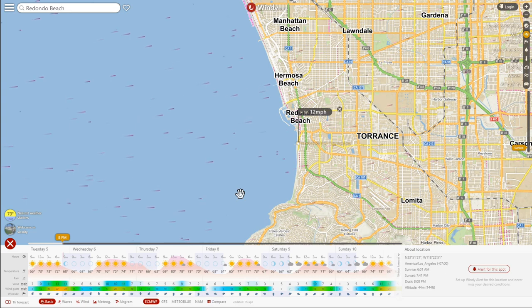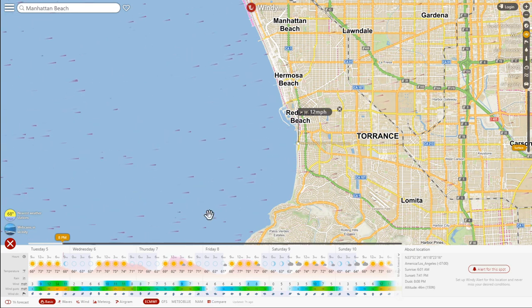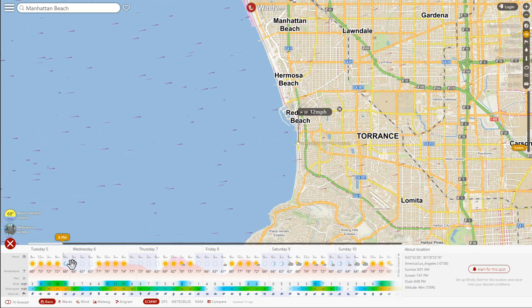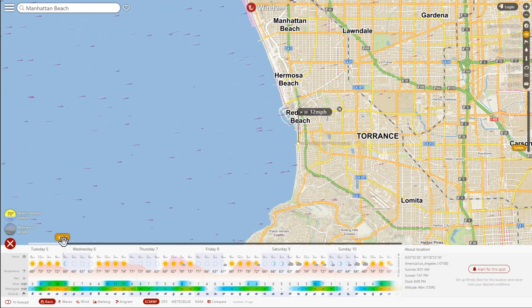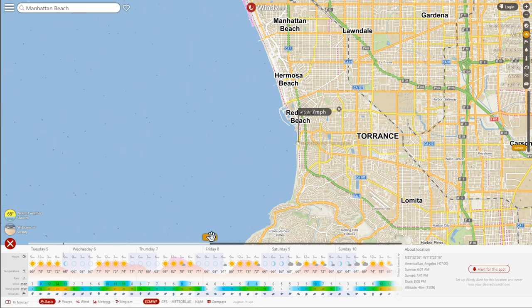I'll show you why. I'm making this video on a Tuesday night at 8pm, but let's say some friends and I are thinking about going out Saturday. What I can do is take this little rectangle and move it over so I can do some forecasting — we're going to launch Saturday at 6am, let's say.